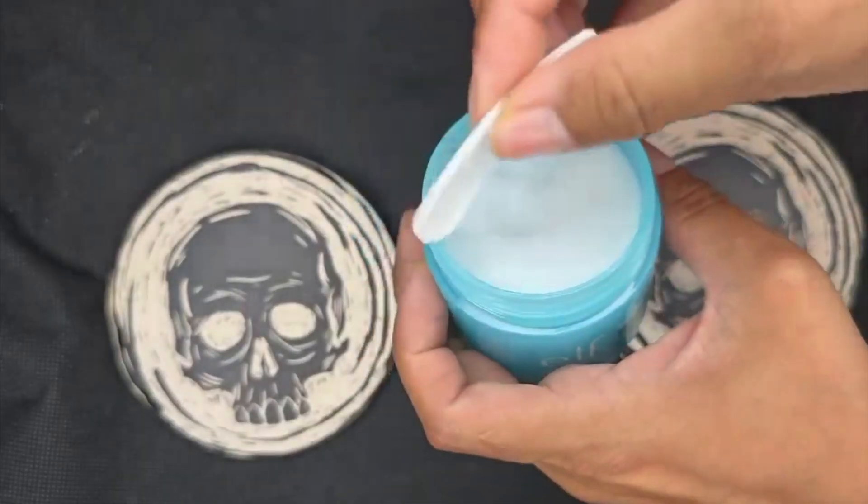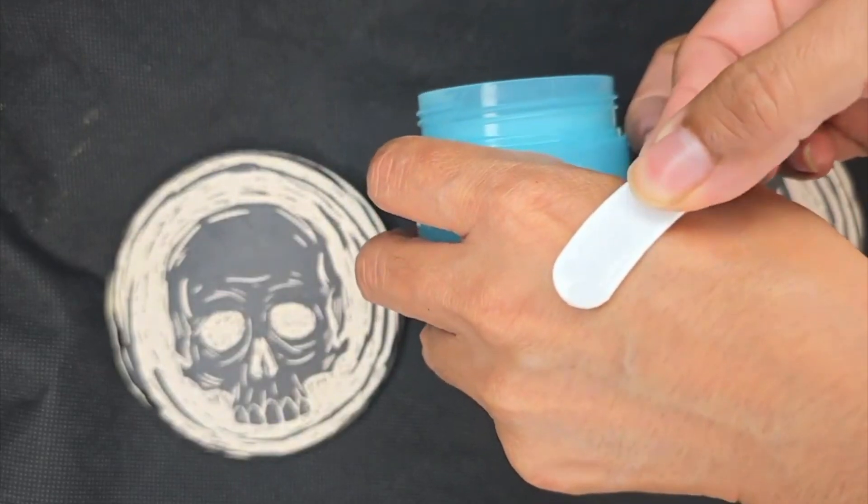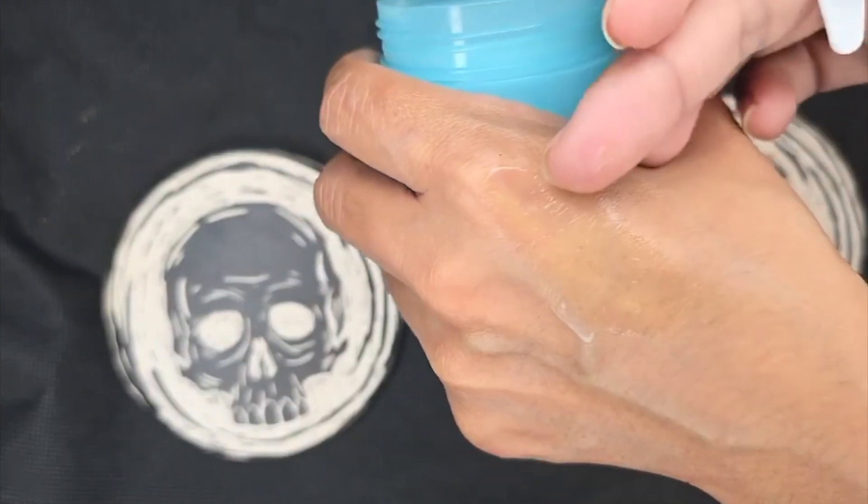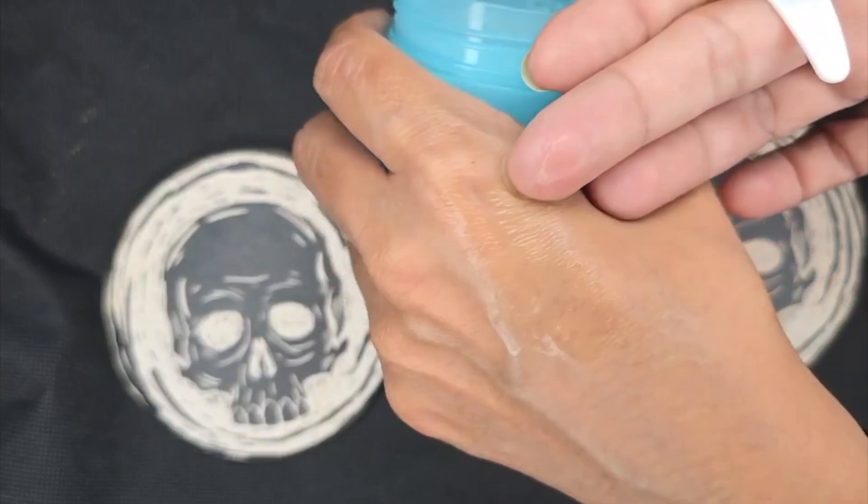It is also vegan and cruelty-free. This is a solid cleansing balm that melts into a luxurious cleansing oil. It easily melts away makeup, then transforms into a nourishing milky texture that washes away clean. It helps remove makeup, dirt, and impurities from your skin, leaving it feeling squeaky clean and silky smooth. Right on the bottle it says suitable for dry, oily, and combination skin. It should also be very good at removing your waterproof mascara — it breaks down the waterproof formula with oils.